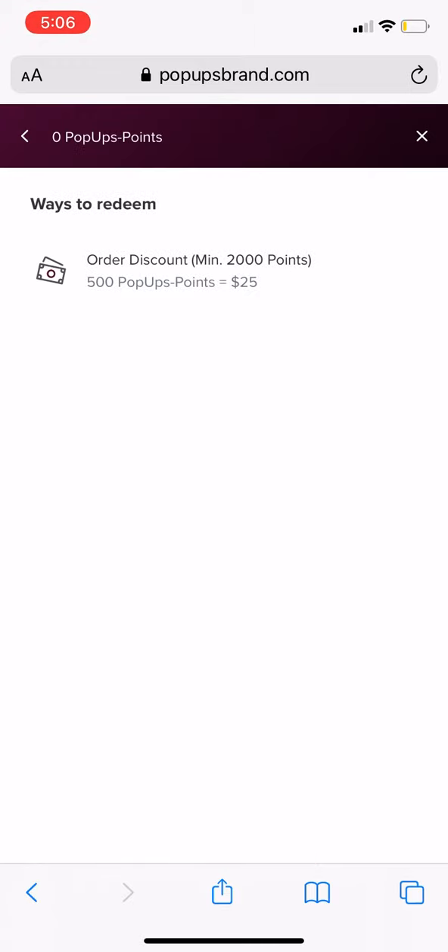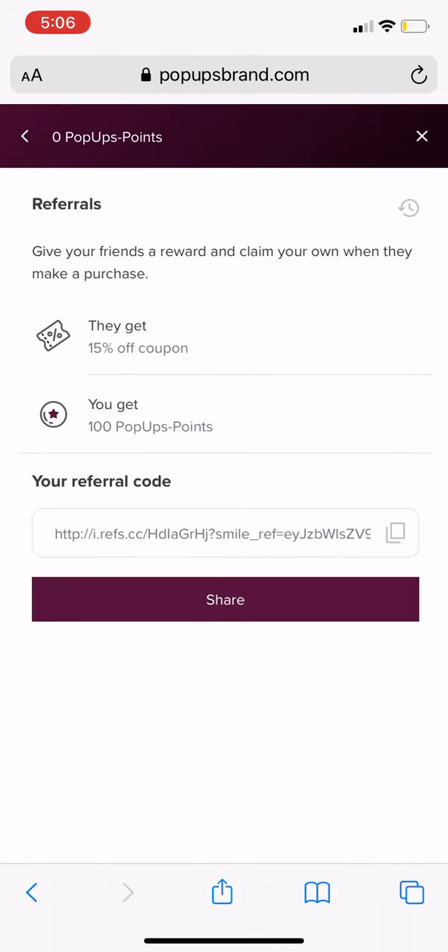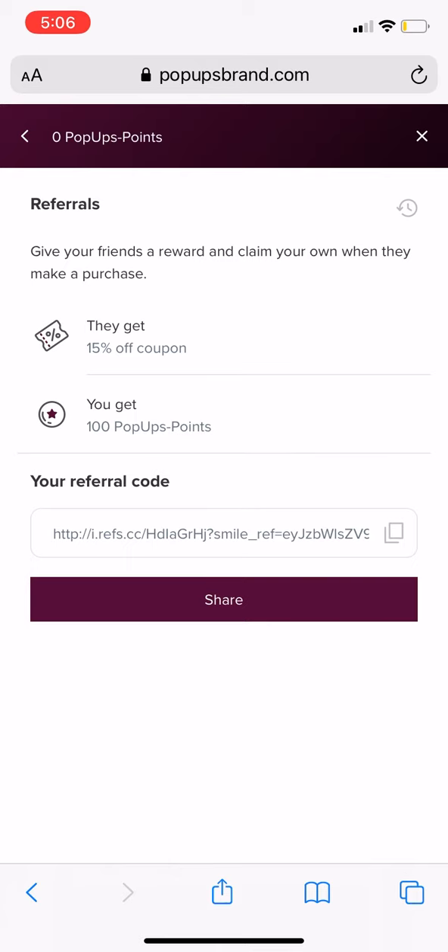To redeem your pop-ups points, you can redeem 500 pop-ups points for $25 off your purchase. You can also refer your friends — they get a 15% off coupon and you'll get 100 pop-ups points for every person you refer. Just copy your referral code and share it with a friend.